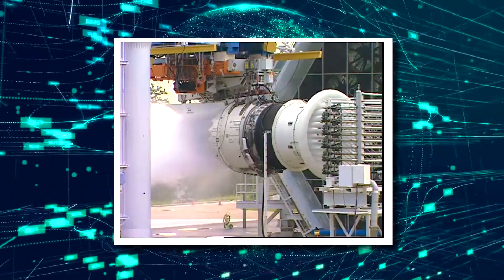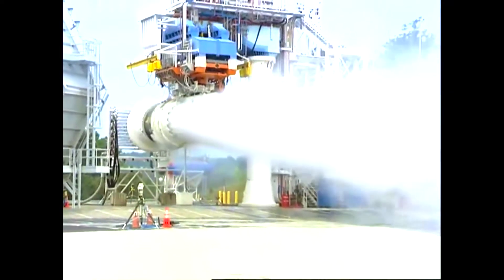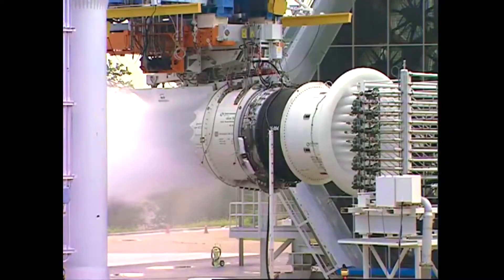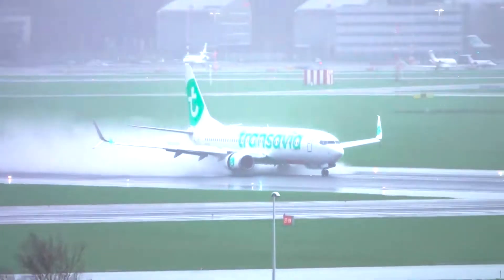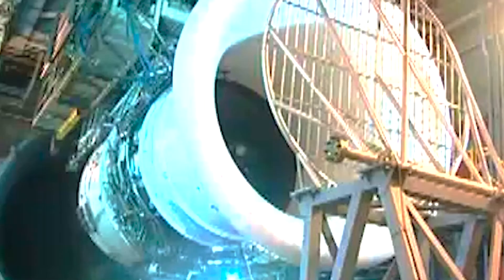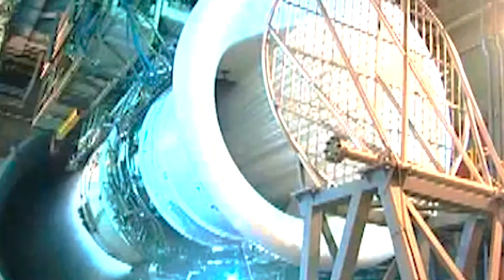Number 2: Pumping more than 800 gallons of water into the engines. Water ingestion testing is a critical process in evaluating the performance and safety of aircraft engines when exposed to water, such as during heavy rain or water-covered runways. This type of testing helps engine manufacturers and aviation authorities ensure that engines can operate effectively and safely even in wet conditions, preventing potential hazards like engine flame-out or damage.